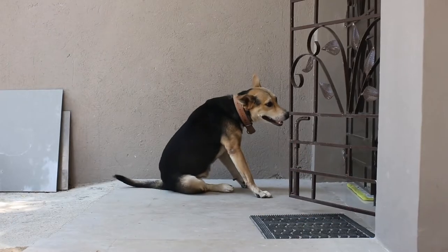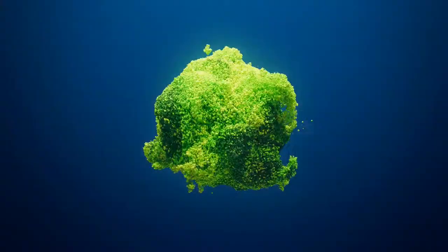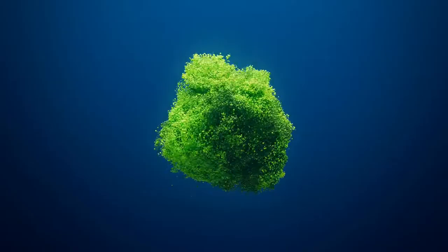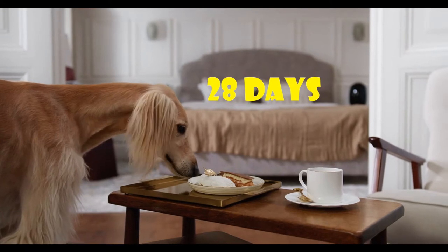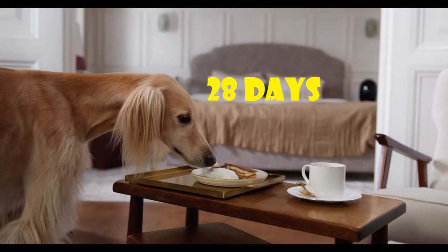Omega fatty acids can reduce the itchy skin of dogs with allergies. They also nourish the cells that are developing at the deepest layer of your dog's skin. It will take at least 28 days for these skin cells to become the top layer and reveal an extra plush coat, so don't stop supplementing before that time.